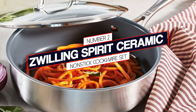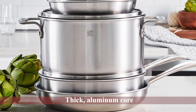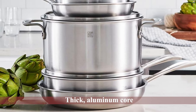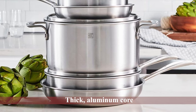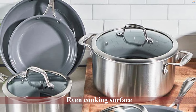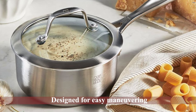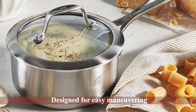Number two: Zwilling Spirit ceramic non-stick cookware set. The Zwilling Spirit three-ply gets you in the mood to cook thanks to a thick aluminum core. These versatile pans are fast-heating and boast an even cooking surface. The exclusive stay-cool handles are designed for easy maneuvering with oven mitts, and the dripless pouring rims help prevent kitchen spills.